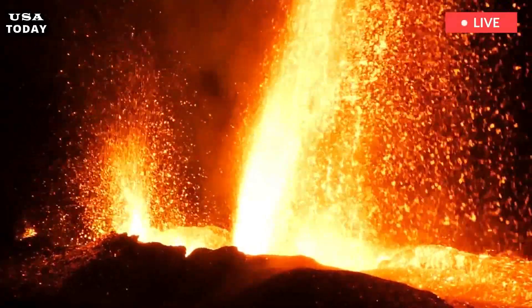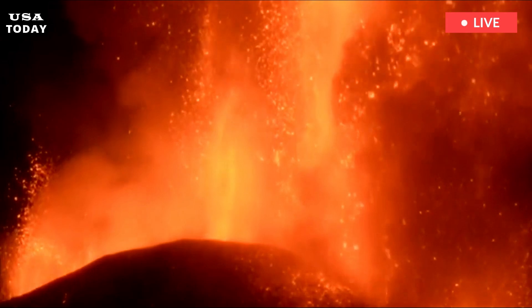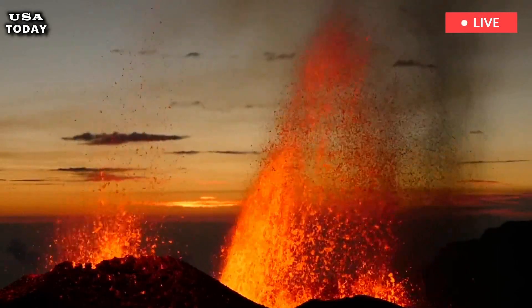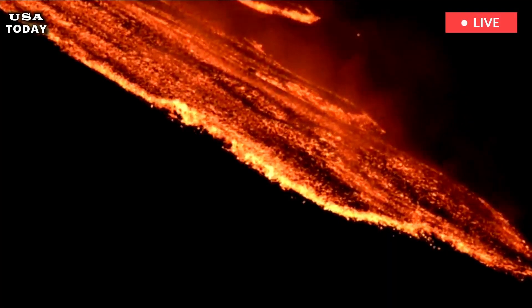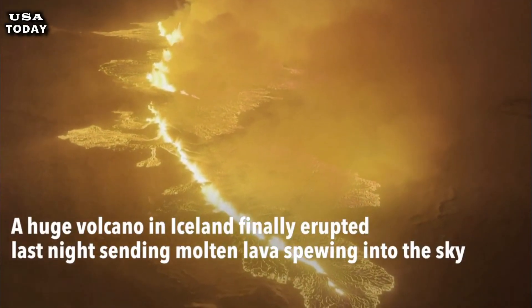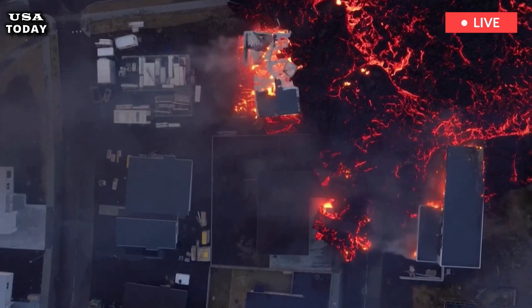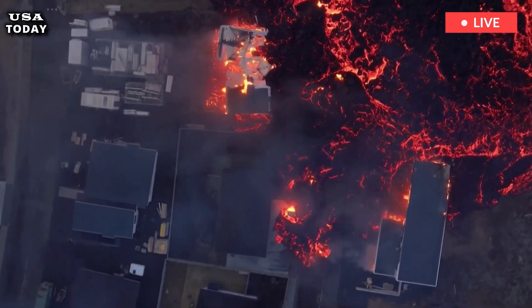Sirens were blaring and tourists were quickly evacuated from tourist spots after Saturday's eruption began. Officials said the Blue Lagoon will remain closed until at least Thursday because the eruption has not stopped. Dramatic drone video recorded on Monday showed a dark, barren landscape after lava spread in all directions, burning everything in its path, including highways.